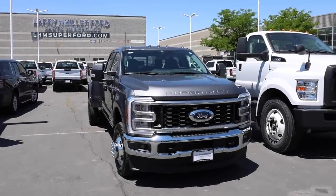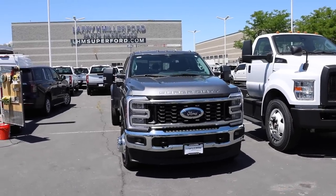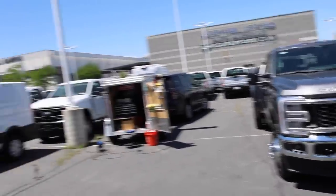Welcome back to JB Reviews. As you guys saw in the last video, I did a walk around with this 2020 Ford F350 Lariat Ultimate, and I have Ken here — he's actually the guy that sold this truck.